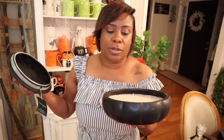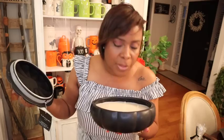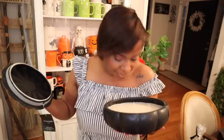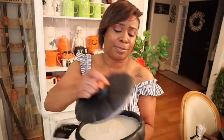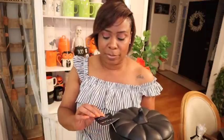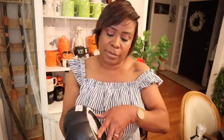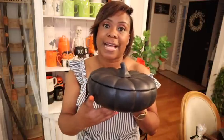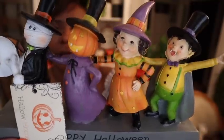This smells so good, oh my gosh! It smells so wonderful. This fragrance is called Midnight Pumpkin — $24.99. Look at the faces, oh my gosh!